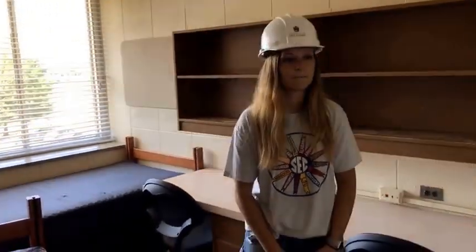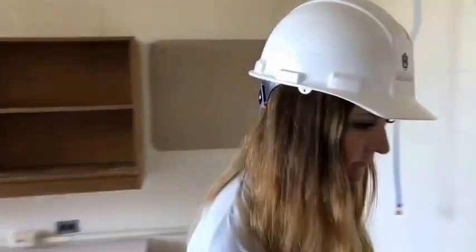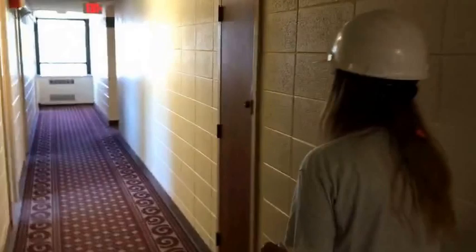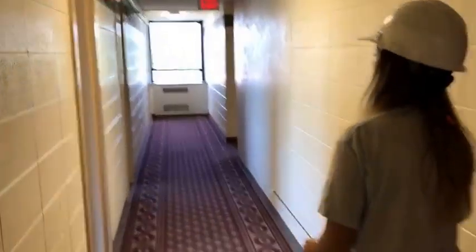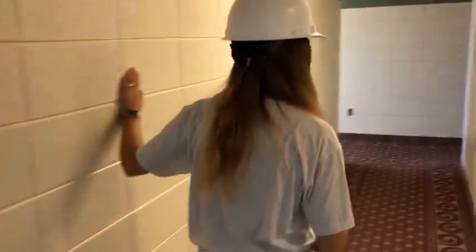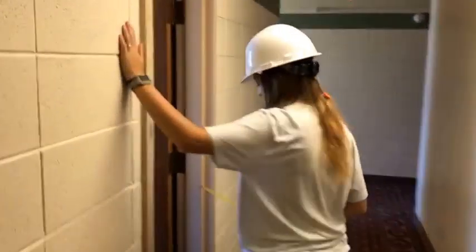We promised to show them a corner room, so let's go take a look at that. Erin, yes, you are able to loft the beds — not bunk them, but loft them. They'll go up to, I think, 74 inches. I can check to make sure what that height is. So this is room 208 — a corner room.